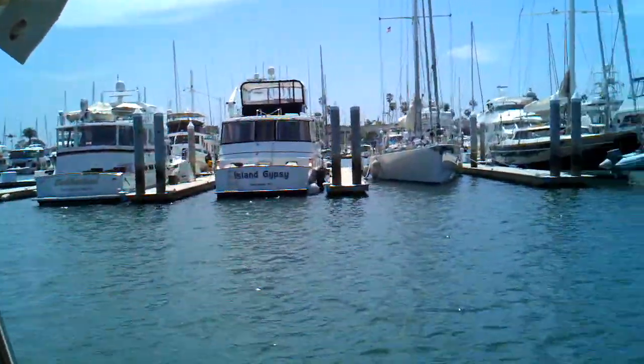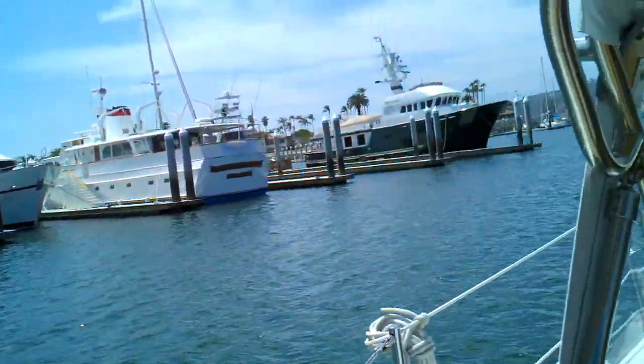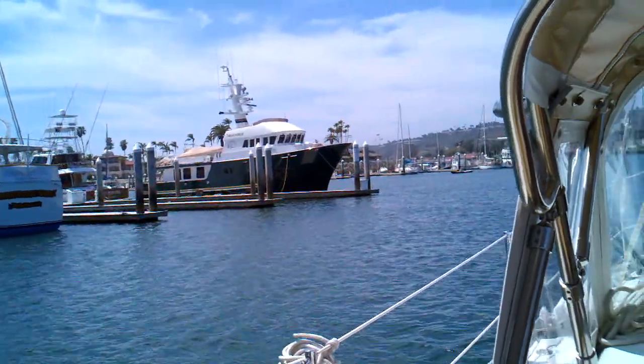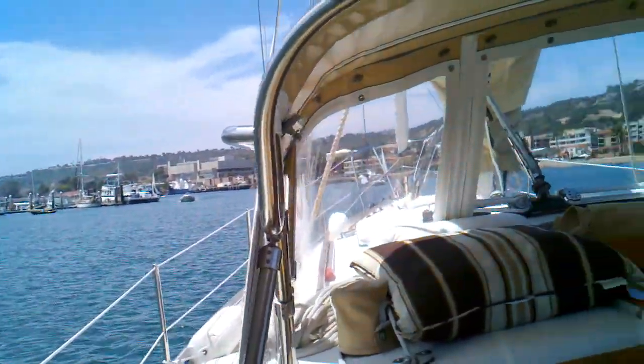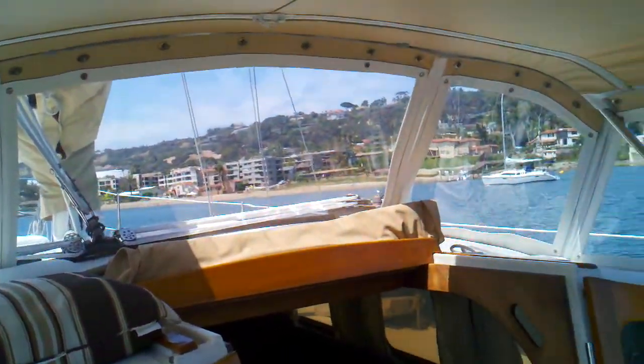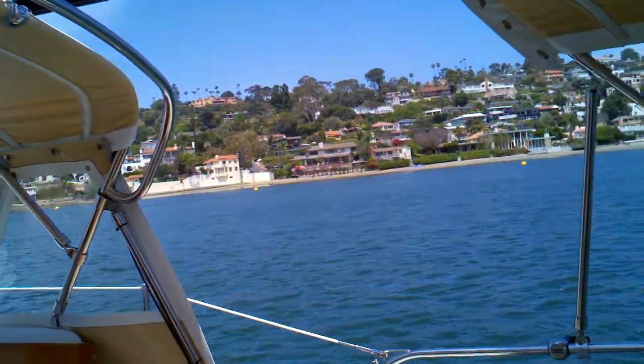Apparently there's a regatta — a yesteryear regatta — out on the Big Bay, which we're going to probably avoid. We're going to head out to like Bowie 1 and maybe head over towards Mission Bay, just a nice motor to get some hours on this new engine.